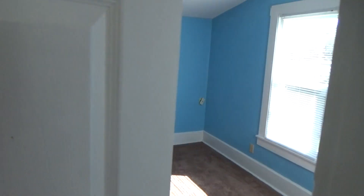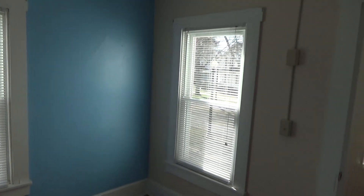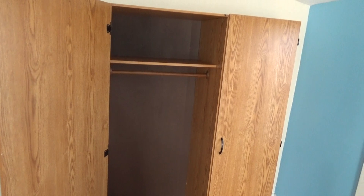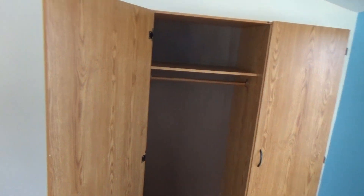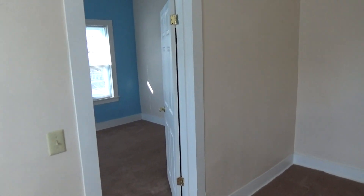Moving across the hallway into the second or back bedroom — again plenty of light, plenty of windows for cross ventilation, and also an armoire for various items. That concludes our tour of 121 South Sandusky Street. Thank you for watching.